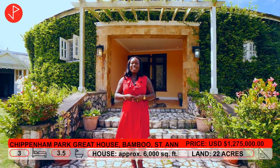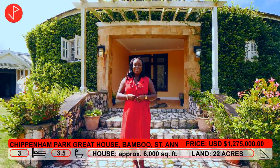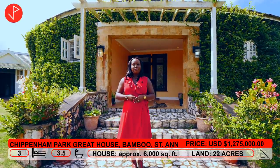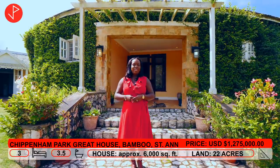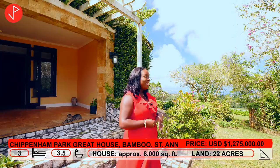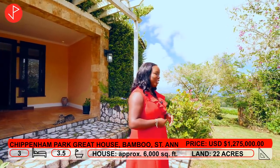Here we will be looking at the Chipnam Park Great House. This is a 6,000 square feet house that sits on 22 acres of land in Bamboo, St. Anne, Jamaica. It features three bedrooms, three and a half bathrooms and an office. The asking price for this property is $1,275,000. It includes furniture, appliances and a standby generator.